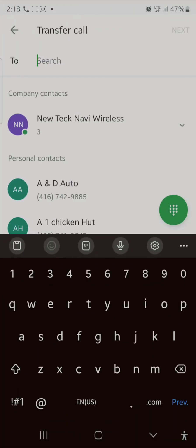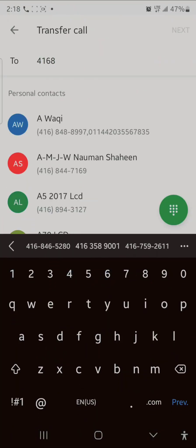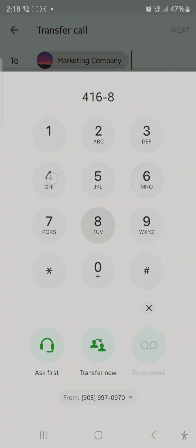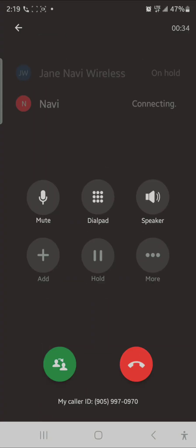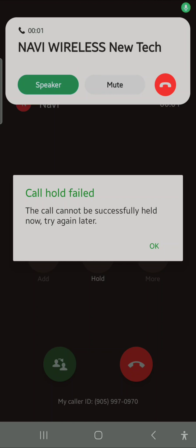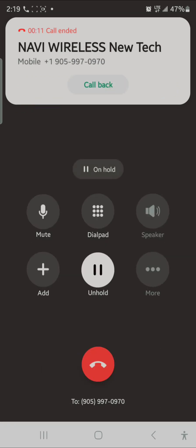Hello hello. Now let's say I want to transfer to my boss. If I press 'Ask,' it will ring him and I can ask: 'This person wants to speak to you, are you available?' If he says yes, then I will transfer. Watch — that number is mine, so it's ringing here.